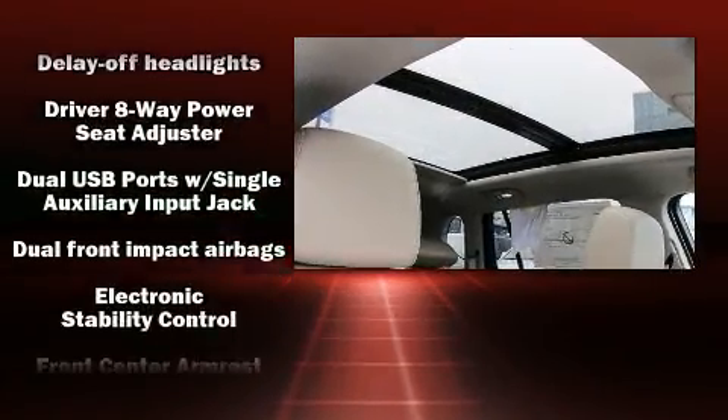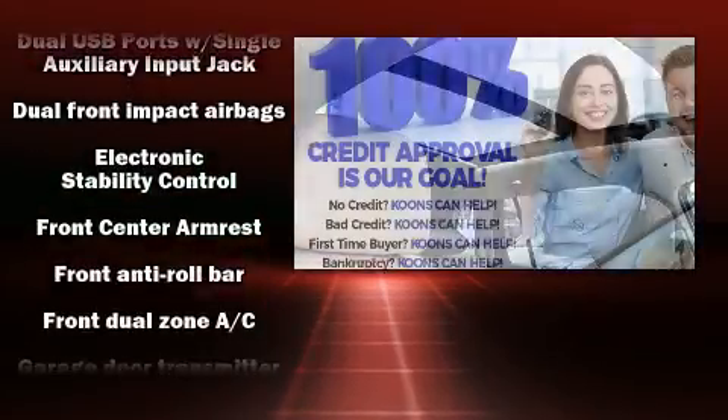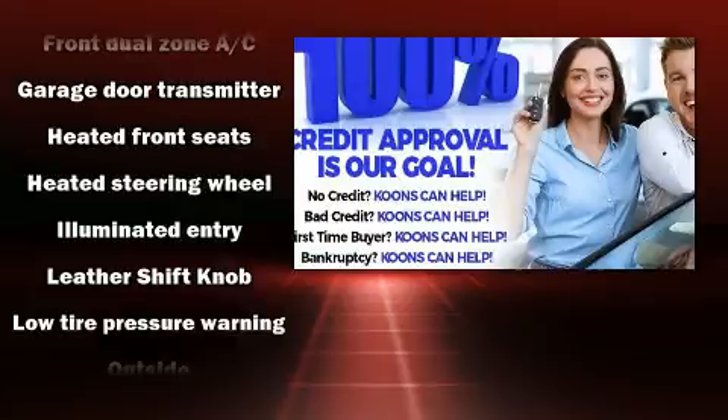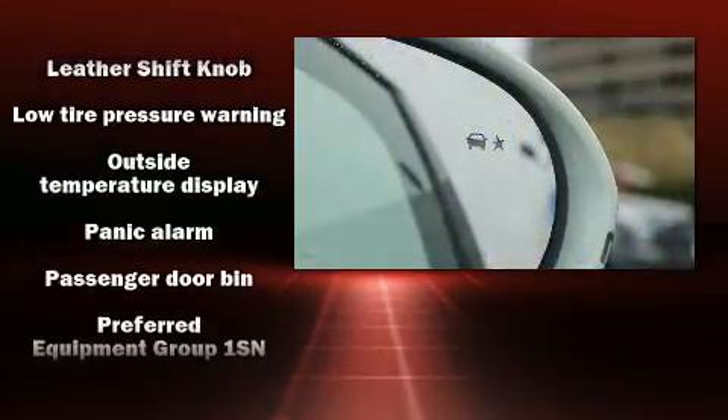Passengers are protected by various safety and security features, including front and rear side impact airbags, OnStar, and four-wheel disc brakes with ABS.